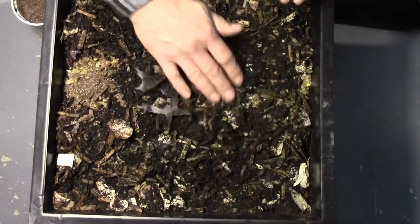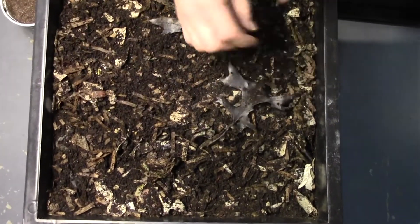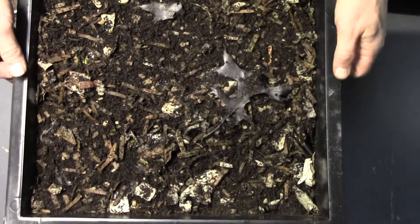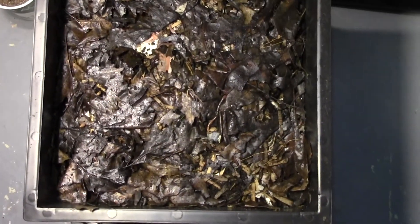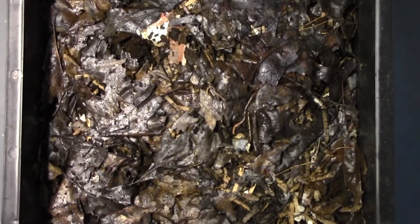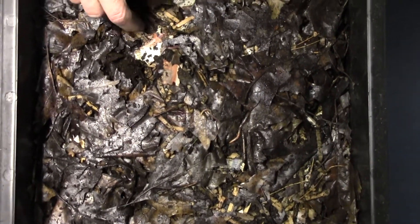Cover it back up. And then on the bottom underside here — I wasn't planning to have any worms, but I did want to start out a tray for later on. And if we look, I think there's probably worms. Oh, there was a worm disappearing there. So I do have worms.